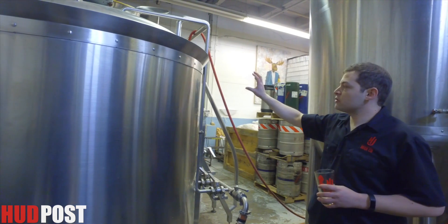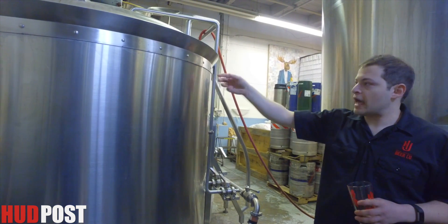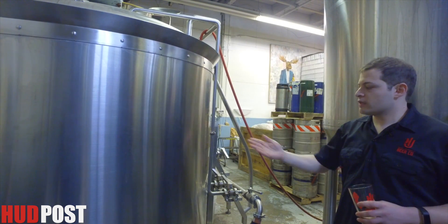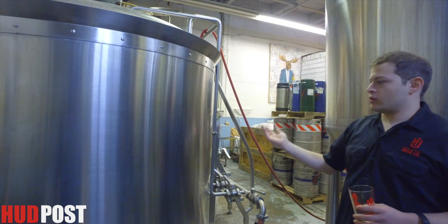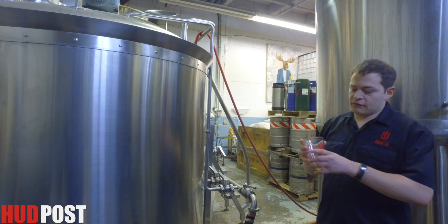We're doing 10 barrels — we can get 10 barrels of liquid out of there, and we can get 12 in here, so we'll add in a little hot water. Then we're boiling — this is the key, standard part of the brewing process. We're boiling it for an hour and a half, this sugary wort, and we're adding in hops for our saison.